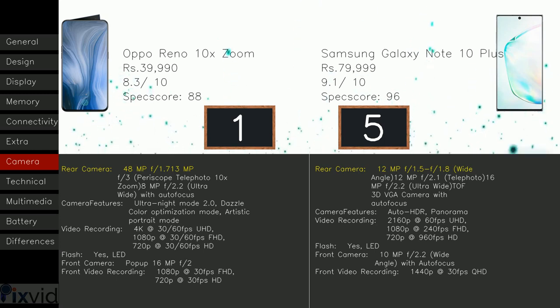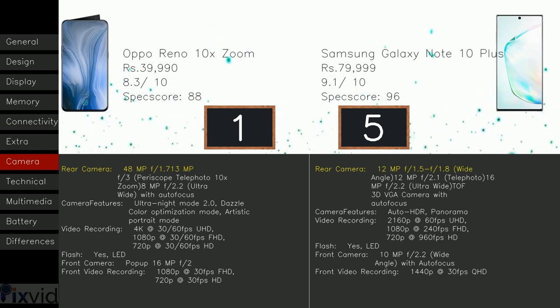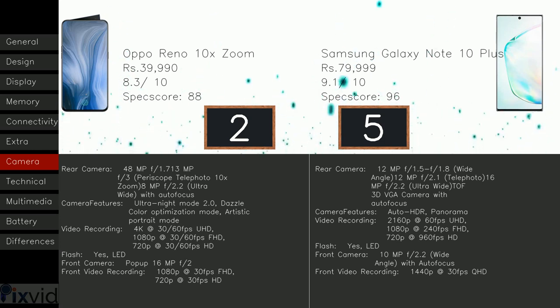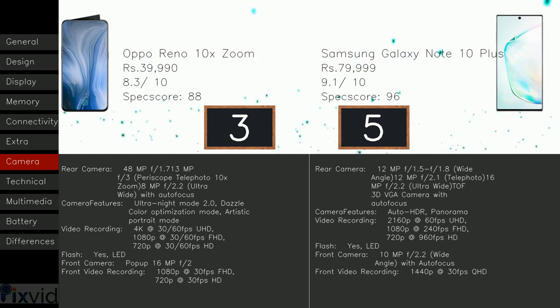Here comes the camera section. The Reno 10X Zoom includes a rear camera of 48MP f/1.7, 13MP f/3 periscope telephoto with 10X Zoom, and 8MP f/2.2 ultra-wide, with autofocus. The Note 10 Plus has 12MP f/1.5 and f/1.8 wide-angle, 12MP f/2.1 telephoto, 16MP f/2.2 ultra-wide, and a TOF 3D VGA camera with autofocus. Plus one to the 10X Zoom as more megapixels generally means better picture quality, though it's not always necessary. For video recording, the Reno 10X Zoom captures 4K at 30/60fps, 1080p at 30/60fps, and 720p at 30/60fps, but Note 10 Plus includes 2160p at 60fps, 1080p at 240fps, and 720p at 960fps — plus one to Reno 10X Zoom, since video recording gives you the potential of the camera.